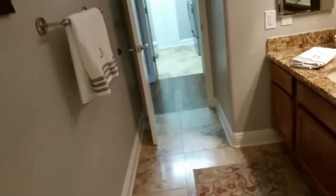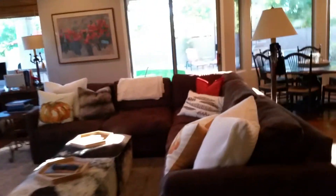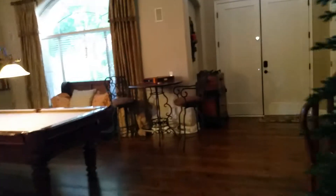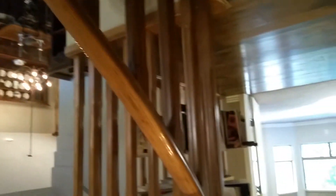There is a doggy door, if you guys have a dog. It looks like 10-foot ceilings downstairs plus your vaults, so you've got a nice open feel. Now we'll head upstairs. Beautiful staircase. This is a panorama looking down from nearly the top of the stairs.